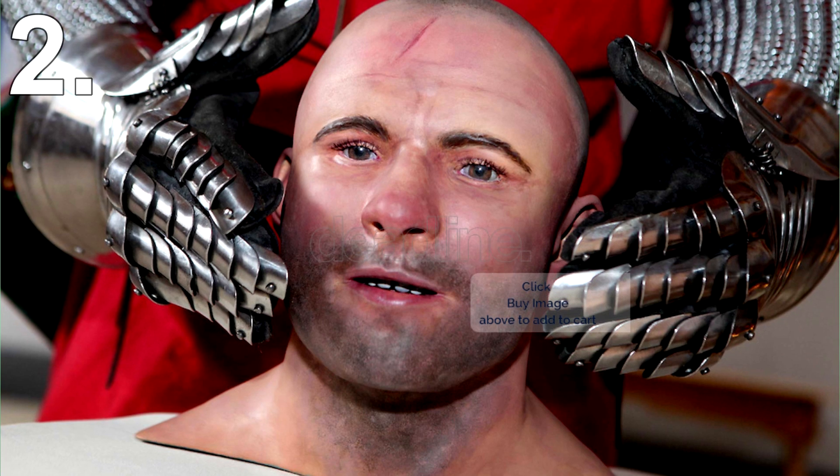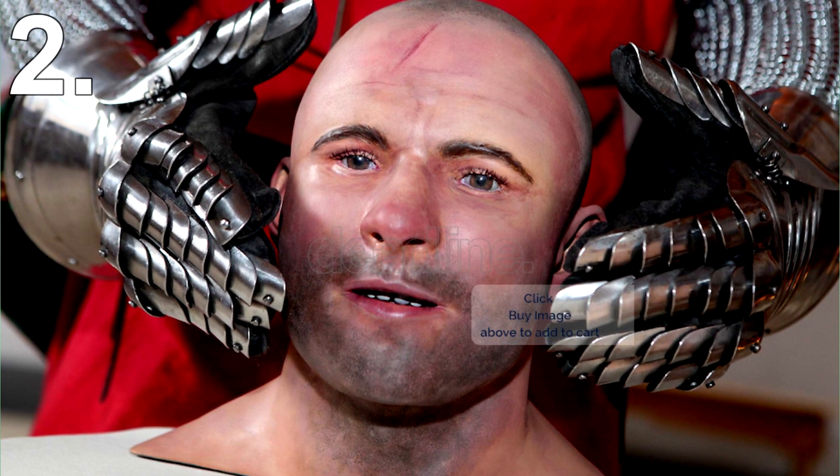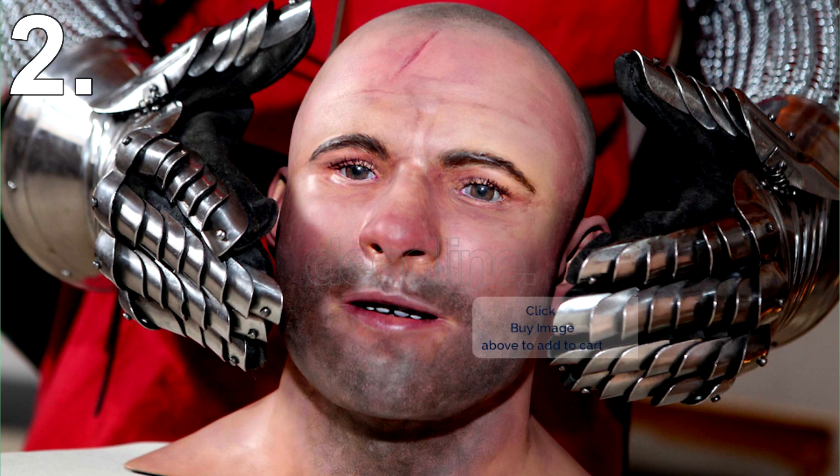Reconstructing his face shows how a real medieval knight would have looked. They even reconstructed his scars from old wounds.